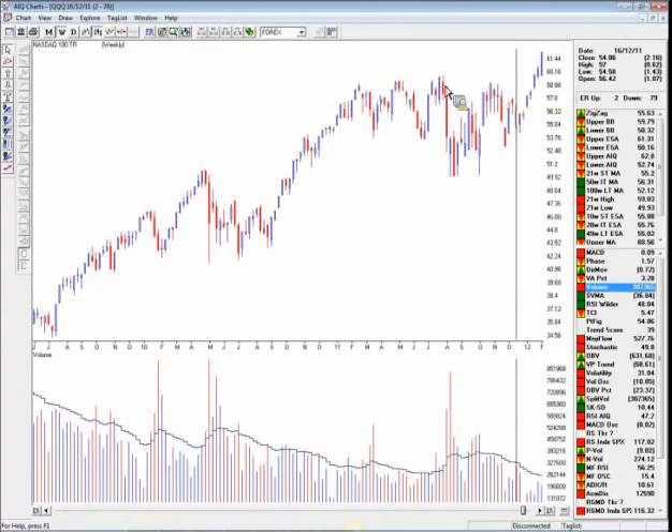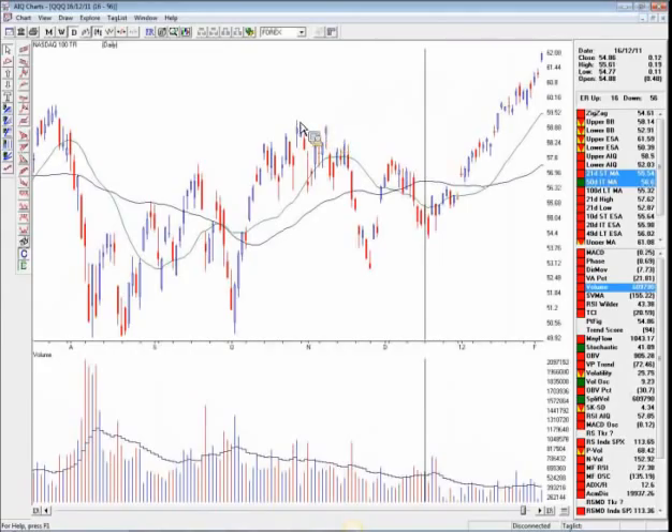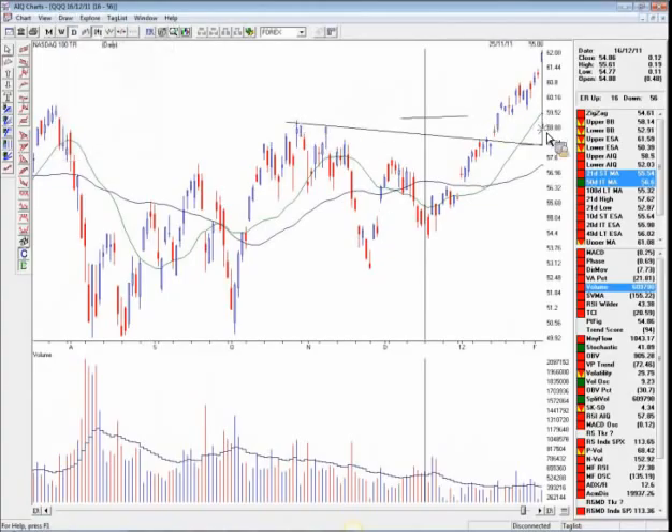We've had a pretty strong rally and we are quite far away from the moving averages, so we could come back and retest this previous resistance area. On-balance volume is still struggling to break out even though the stock has broken out. The only thing I'm worried about is we could come back and retest this area. Drawing a trend line, that's the $58.60 level — we could come back and retest that pretty quickly because we're going into a seasonally weak period, and volume has actually been trending down as the market was moving higher.